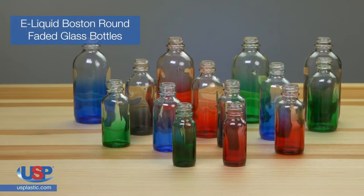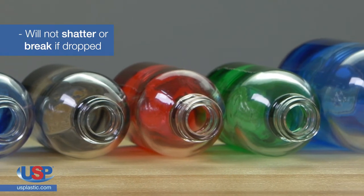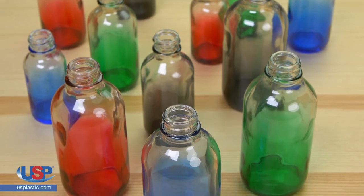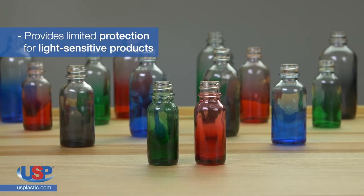Today we are spotlighting the e-liquid Boston Round faded glass bottles designed specifically for e-liquid use. The bottles will not shatter or break if dropped. Filling is quick and easy, and their glossy finish lends a cosmetic, medicinal, or pharmaceutical quality to your product. The finish also provides limited protection for light-sensitive products.